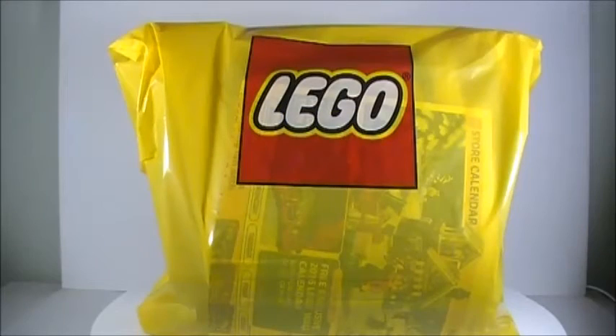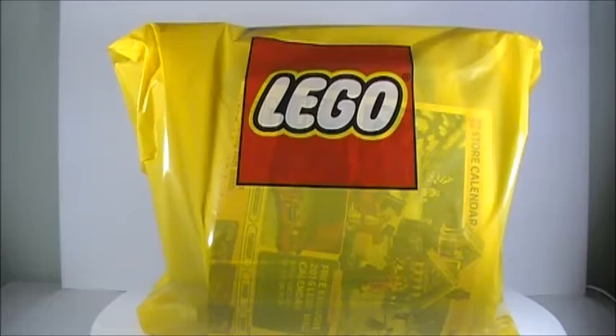Brick Check here, and today I'm making this video to show you guys a haul that I got from my local Lego store. I apologize if my voice sounds a little bit weird — I kind of sound like a boy going through puberty, but I am sick right now and my throat's sore, so my voice sounds weird. I apologize, but let's get on with the haul.